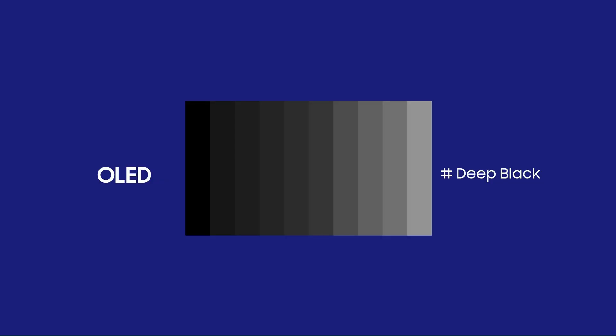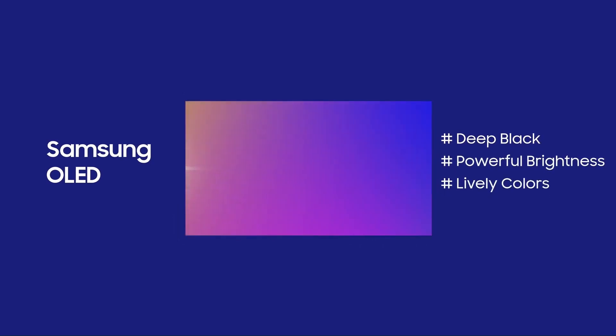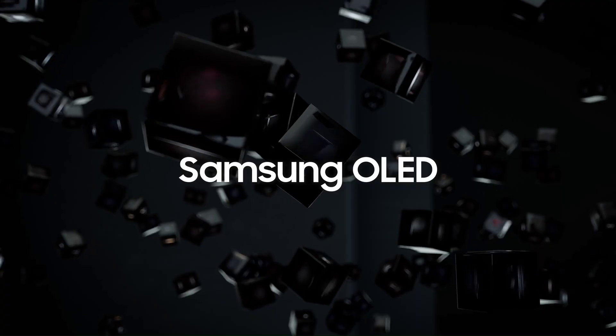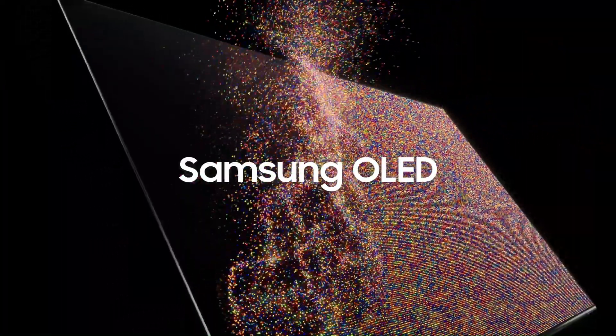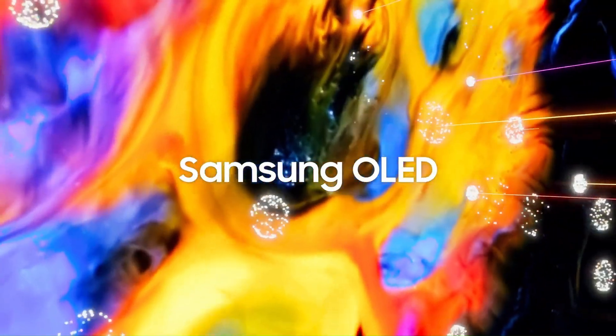OLED is well known for its rich black expressions. Samsung OLED takes a step further to express excellent color and brightness as well as pure blacks. Samsung OLED expresses bright and colorful images.